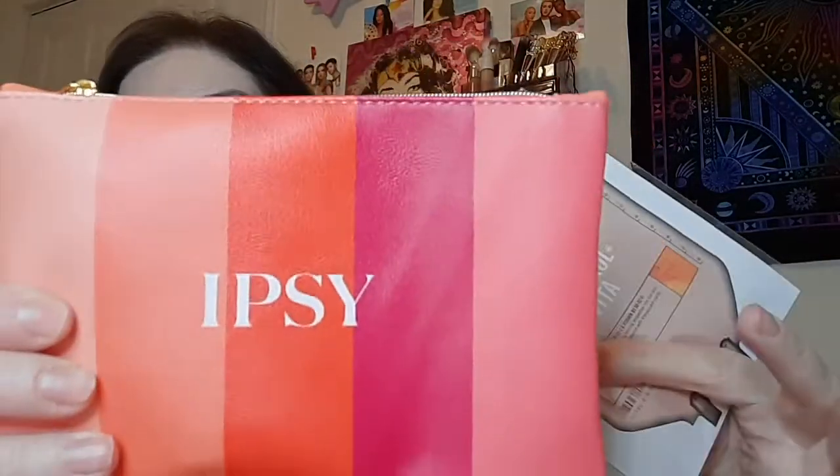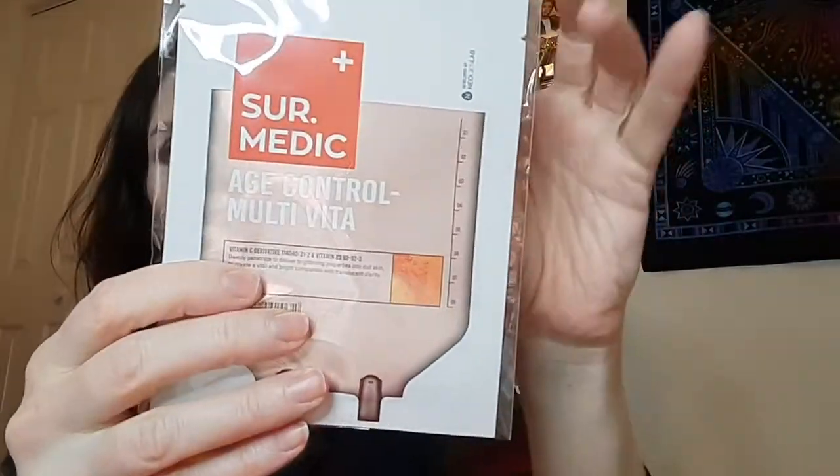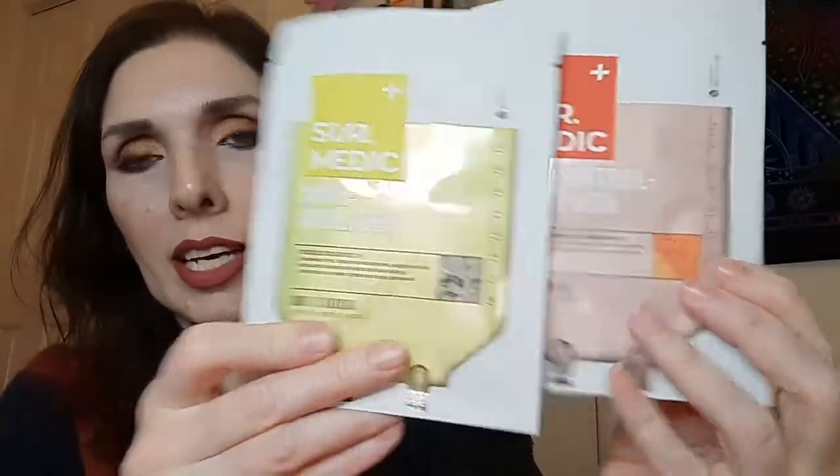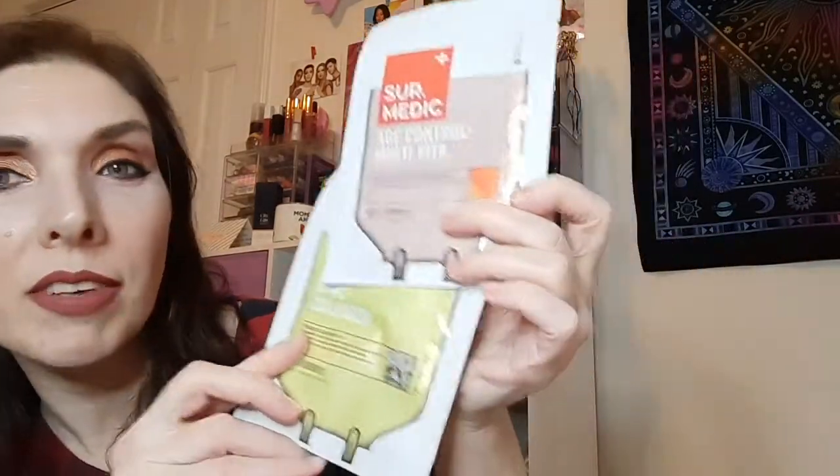Let's go ahead and get into it. In the bag — outside of the bag — this is the little Ipsy makeup bag you get. In the outside pouch, I got a couple of face masks, and I do like face masks now. I use one every Monday. If I don't use a face mask that's a peel-off like this, then I use one you put on and wash off later. I got two masks: I have the Vital Collagen and then an age control one called Multivita. These two will go in my pile to use on Mondays.